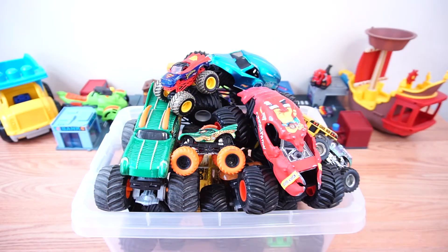Hi kids! Today we have a box of monster trucks. We're gonna take a look at them and learn all of their names.